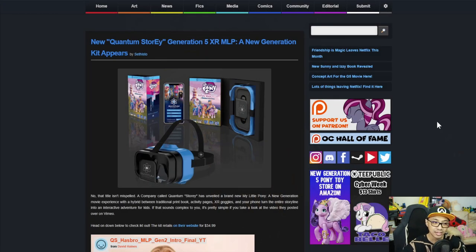First up: New Quantum Story E Generation 5 XR MLP A New Generation Kit appears.